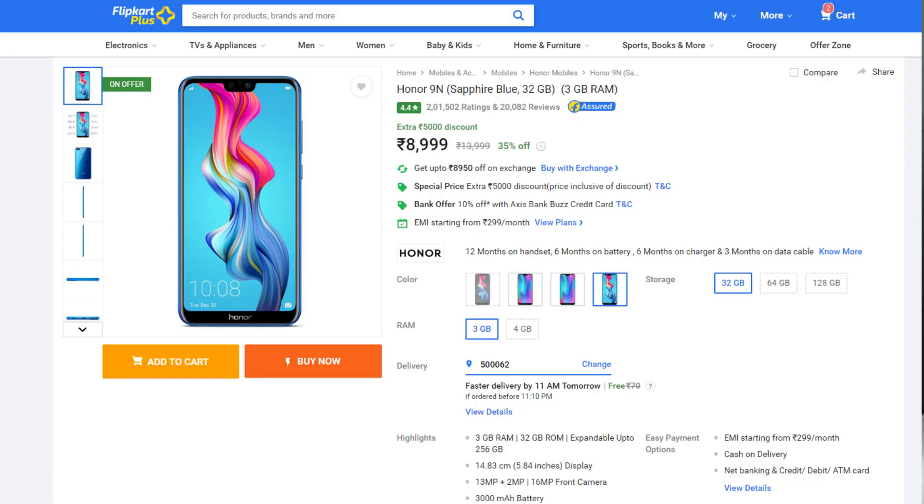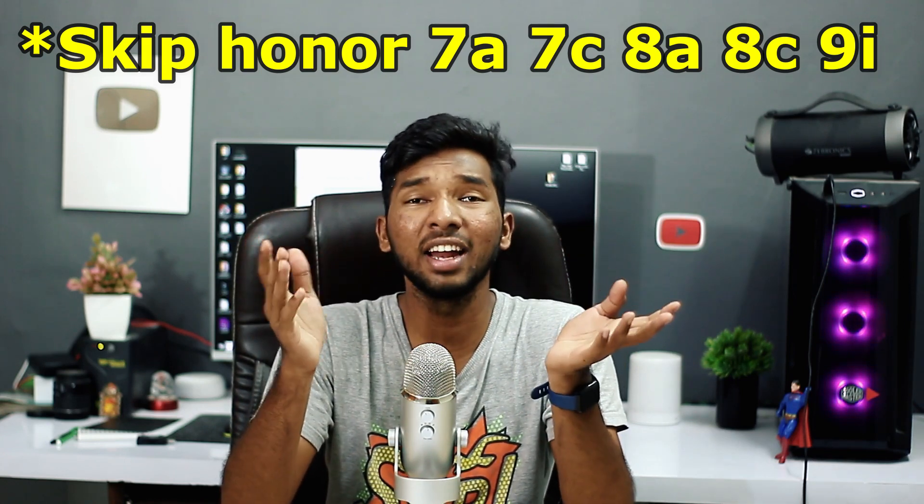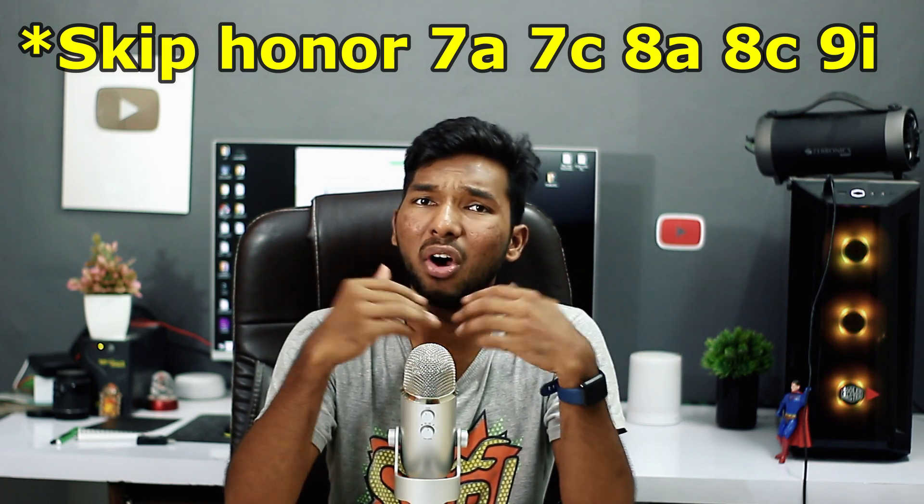Next we look at Honor phones. The Honor 9 Lite and Honor 9i are priced around 8,000, which is okay, but better phones exist at that price range. Other Honor models like Honor 7 and Honor 8 are also available. Honor 9i at 11,000 is also outdated. So we are skipping these Honor phones.